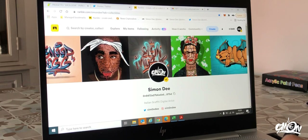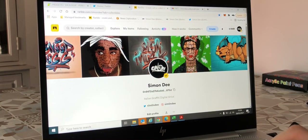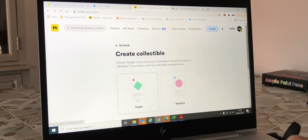The time has come to publish our creation. First, register on the site and connect your wallet. Click on the create button. Then select the creation of a single NFT if you want only one NFT, or multiple if you want to create a series.